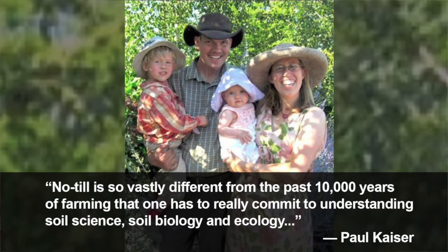No-till is so vastly different from the past 10,000 years of farming that one has to really commit to understanding soil science, soil biology, and ecology.